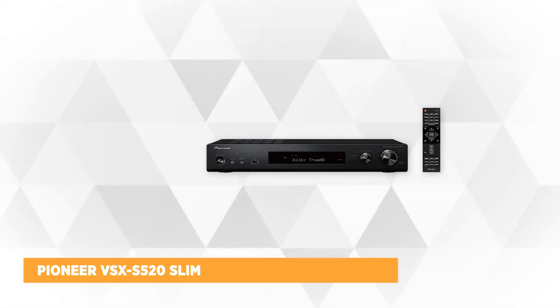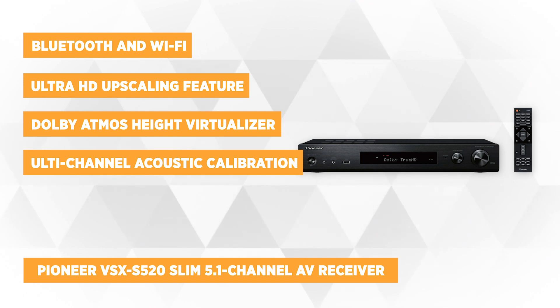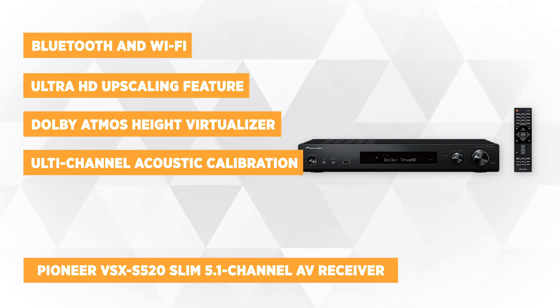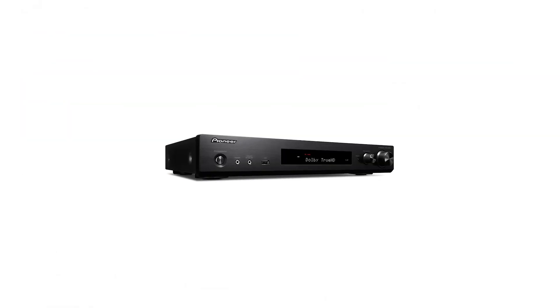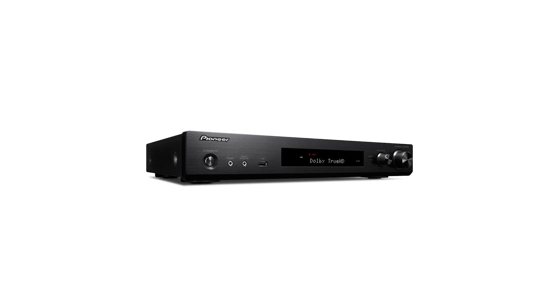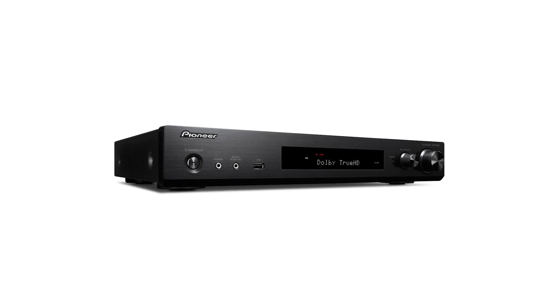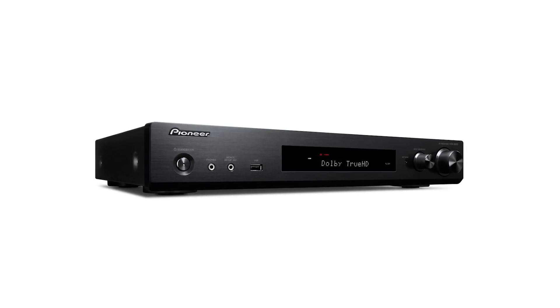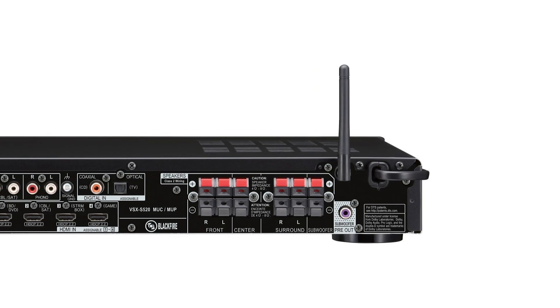The first product on our list is the Pioneer VSX-S520 Slim 5.1 Channel AV Receiver with Bluetooth and Wi-Fi. This receiver has built-in dual-band Wi-Fi supporting both 5GHz and 2.4GHz frequency channels that ensure steady and uninterrupted audio. You can also enjoy network features such as audio streaming from Amazon Music, Pandora, Spotify, and Tidal. The VSX-S520 has an ultra-HD upscaling feature that gives you the highest quality video source for viewing on a 4K TV.